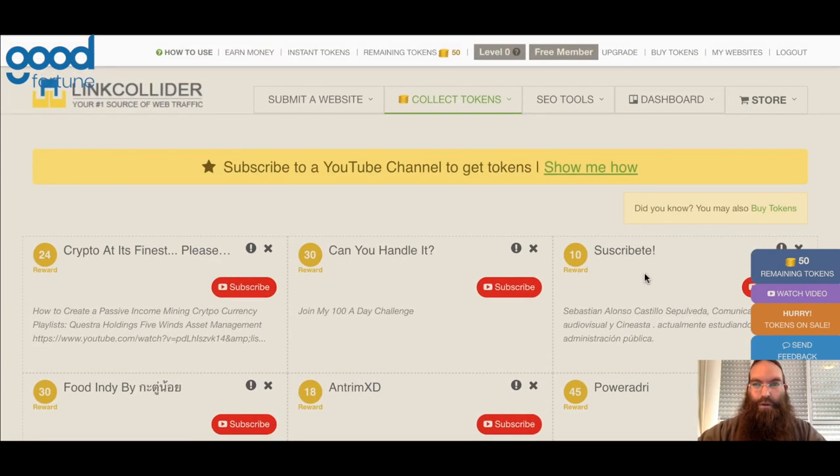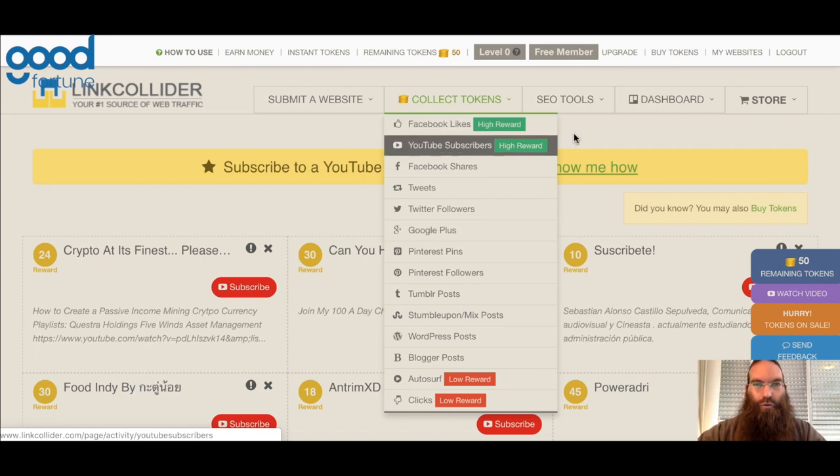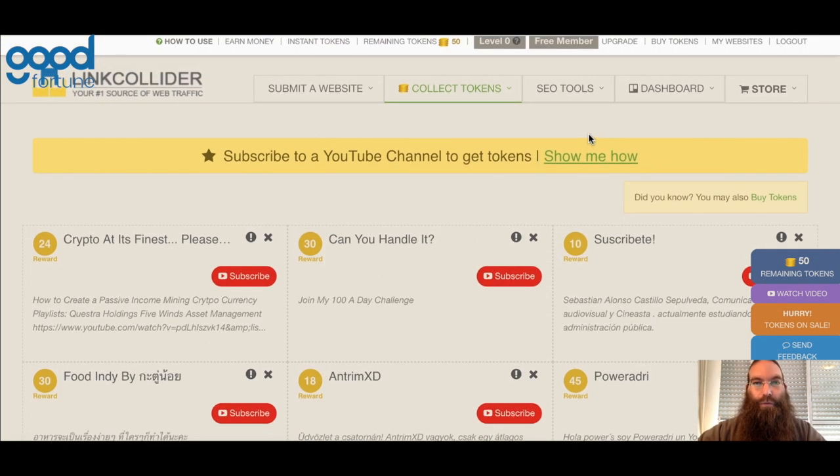The two fastest ways to collect tokens, as they recommend, are either using Facebook likes — meaning you go into their page and like their content — or subscribe to their channel. It's a very simple and very effective way. It can take time, but it is absolutely free.